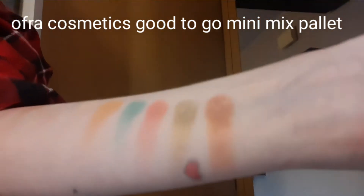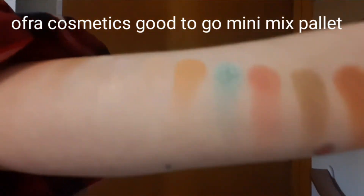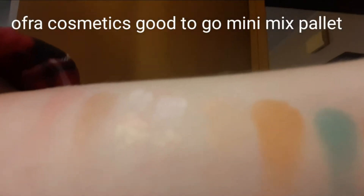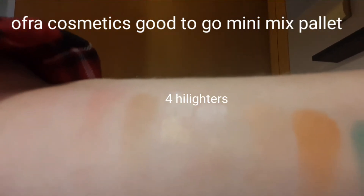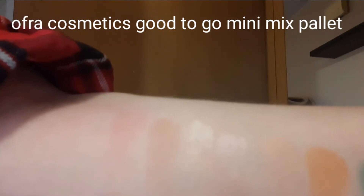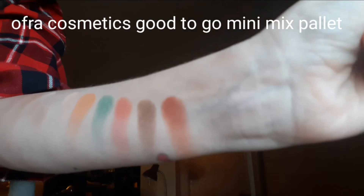So there are six eyeshadow palettes. The highlighters that are there in the middle — all four of them. And then the blush and bronzer. And my swatches.